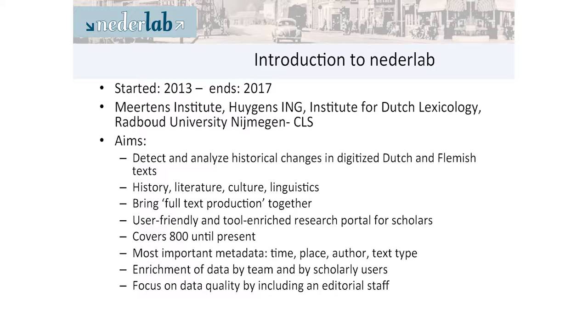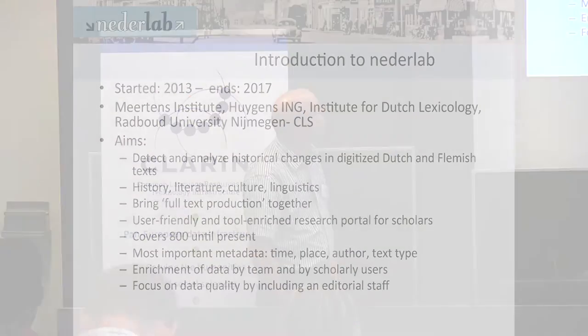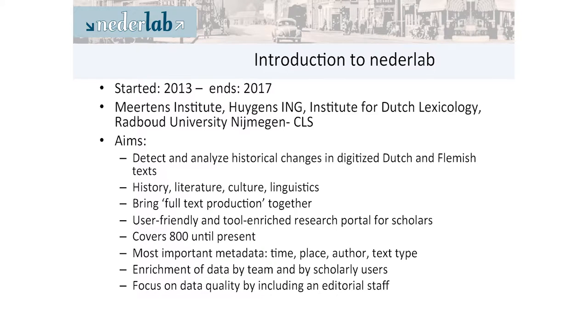The partners are the Meertens Institute, Huygens — which is another KNAW Institute in the Netherlands — the Institute for Dutch Lexicology, which is now renamed into the Institute for Dutch Language, and Radboud University, which has lots of tools as well. It aims at making it possible to detect and analyze historical changes in digitized Dutch and Flemish texts, covering history, literature, cultural, and linguistics — all of that as interesting research perspectives.